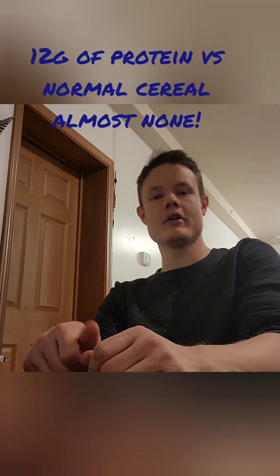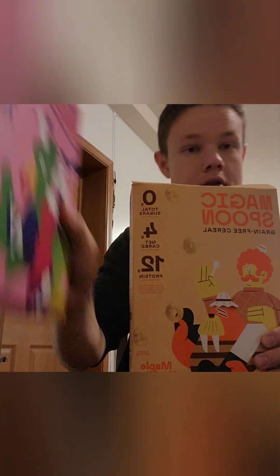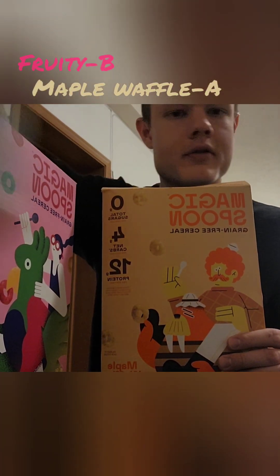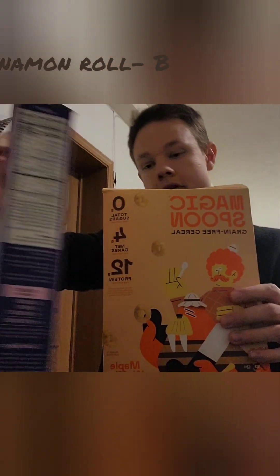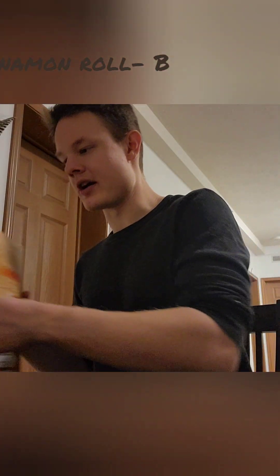Well-balanced cereal all around, good for you and nutritious. A's all around — my favorite cereal of these three. Fruity overall gets a B — it did alright. And cinnamon roll is pretty good overall. I think they also have an apple cinnamon and some other flavors of cereal, so if you'd like me to review those highly recommend leaving a like on the video. Let's get to 300 likes for today's video.